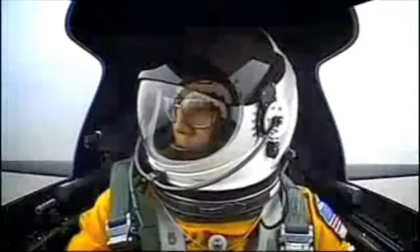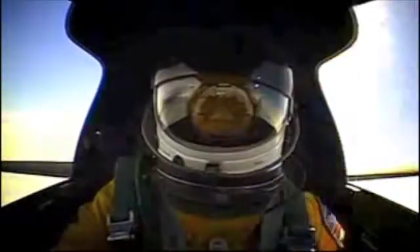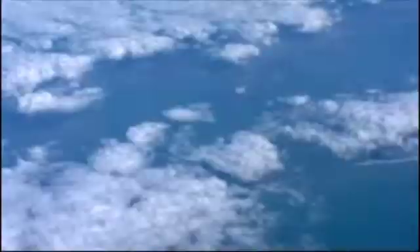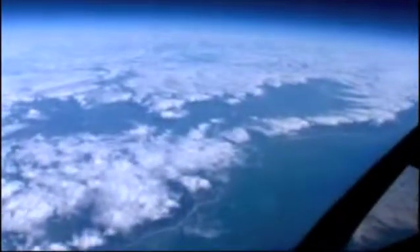In order to spy on the enemy, the U-2 had to be able to fly above radar. With its glider-like wings, the U-2 was able to cut off its engines and glide in circles. The U-2's job was to spy on an enemy and take pictures with its high-powered camera.